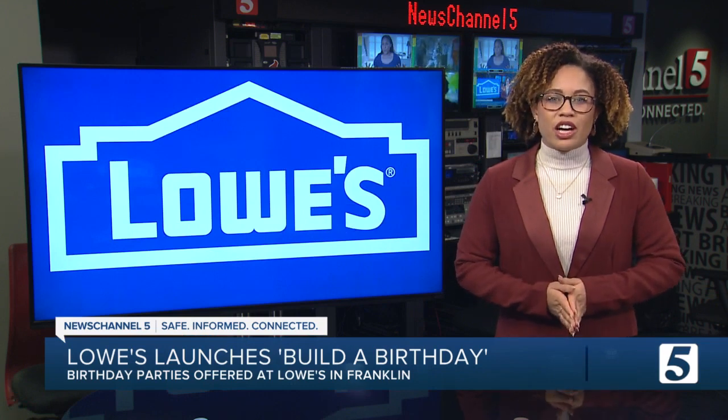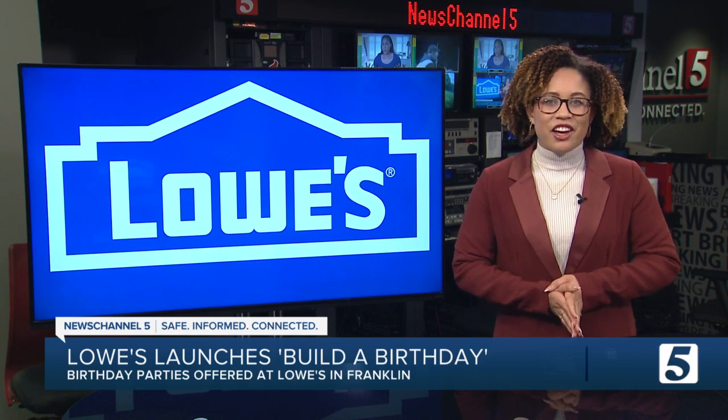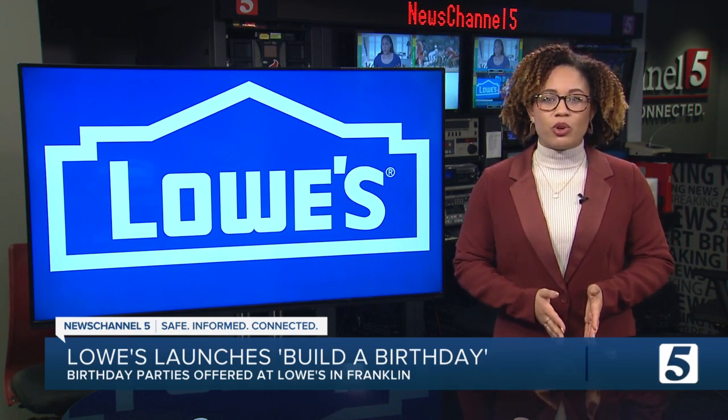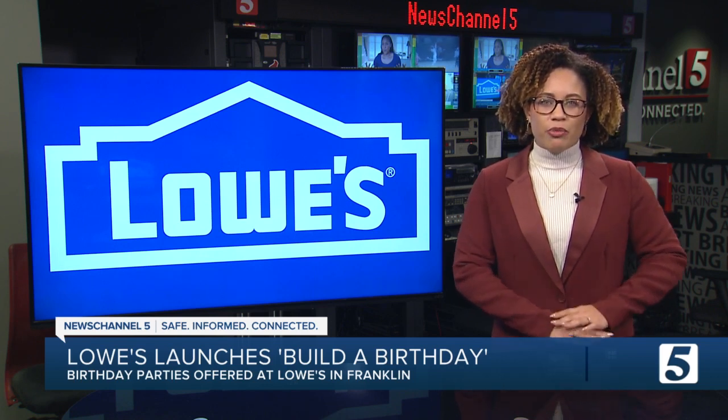Only 10 stores across the country have been selected to host these birthday parties, so Franklin is lucky. Registration opened Thursday, and the first 50 parties booked will get a $100 Lowe's gift card. We have where you can sign up for a birthday party on newschannel5.com.